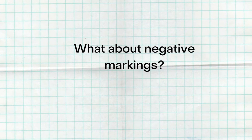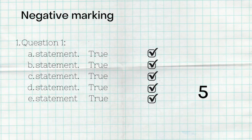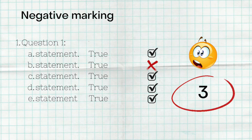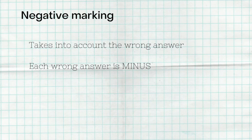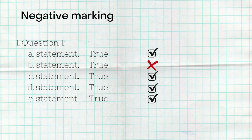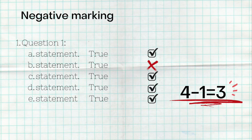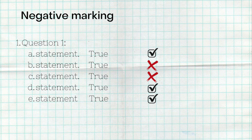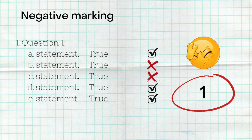With negative marking, it's different. All five correct still gives you five marks. But if you get four correct and one wrong, you get only three marks — because each wrong answer is subtracted from your correct total. Four correct minus one wrong equals three marks. Similarly, three correct and two wrong gives you only one mark, whereas conventional marking would give you three.